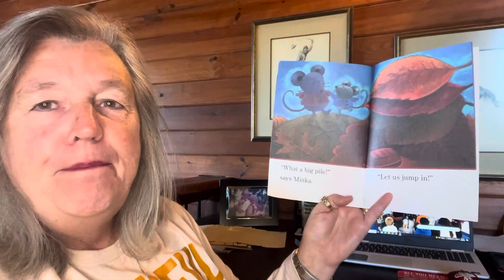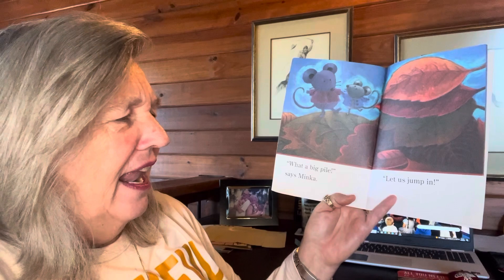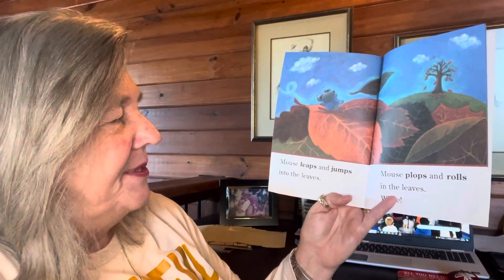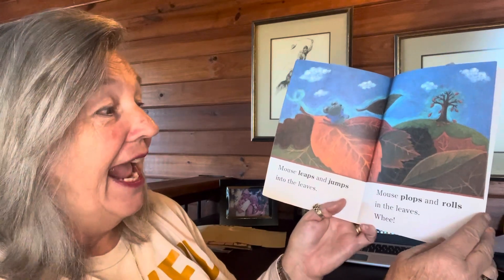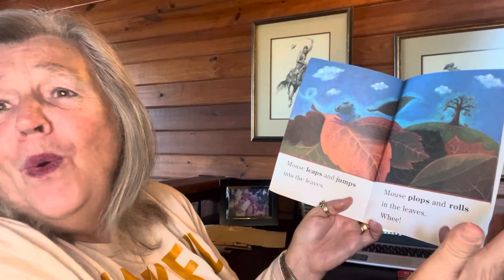What a big pile, says Minka. Let us jump in. Mouse leaps and jumps into the leaves. Mouse plops and rolls into the leaves. Whee!